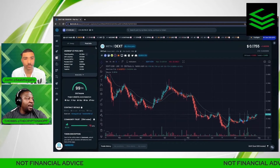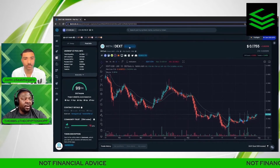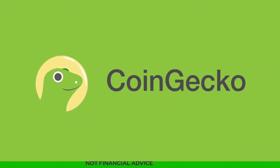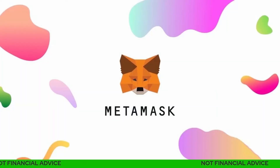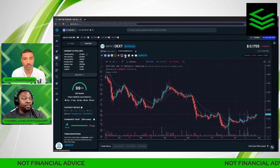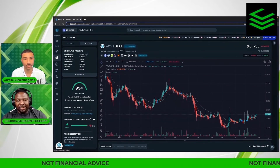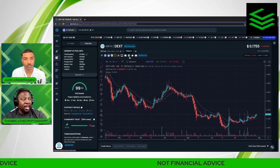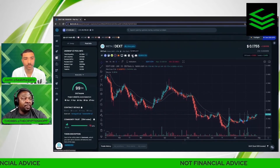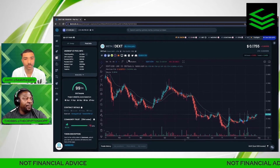Moving on, you have the title of the token you're viewing, the binoculars to find other pairs, and all the information you need: CoinMarketCap, Etherscan, CoinGecko, Bubble Maps, and MetaMask links. You can also find the website, email, Telegram, Twitter, and Discord information here. In my time in crypto, if a token doesn't have these things filled out, that's a red flag — you want to verify all of their socials through DexTools.